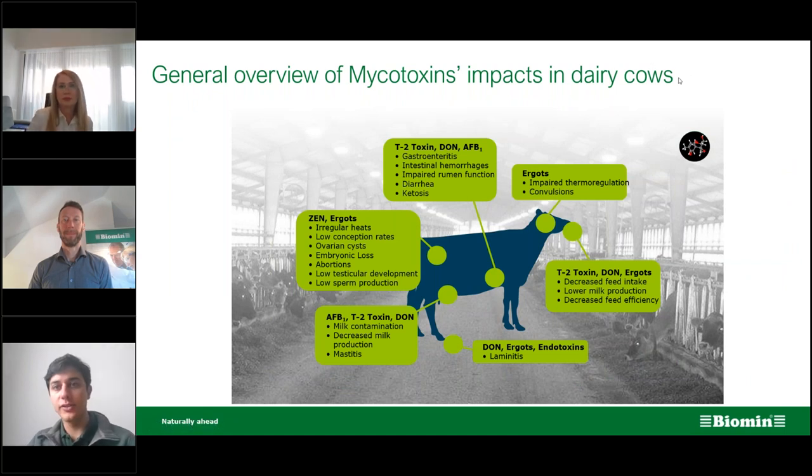Now let's talk about mycotoxins and how they can affect cow health and how they can come through maize silage. This is a general overview of mycotoxins in dairy cows. We have different effects: reduction of feed intake, nervous effects, effects in the rumen, negative results for liver health, laminitis, effects on immunity, and even reproductive effects. Today we'll focus on one mycotoxin group that is particular to corn or maize.